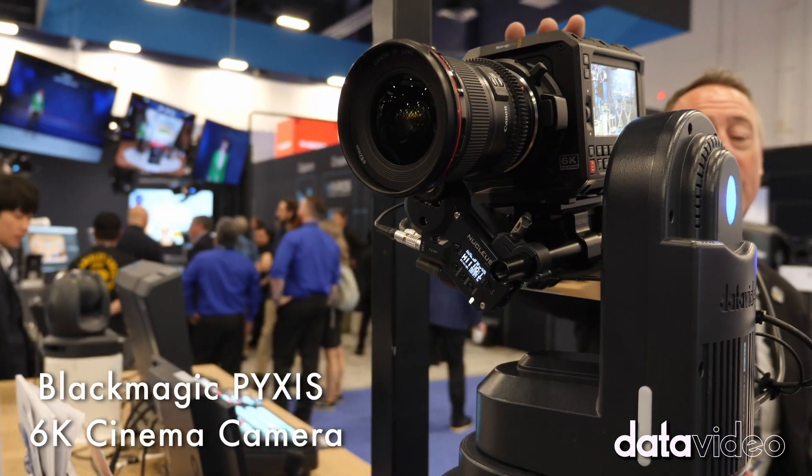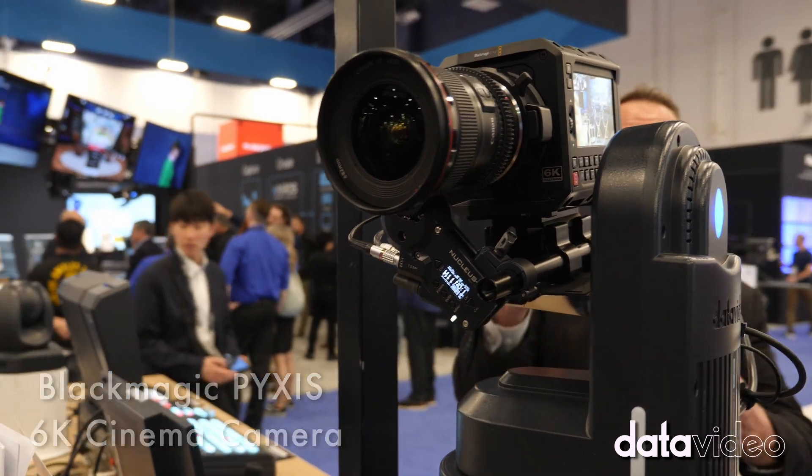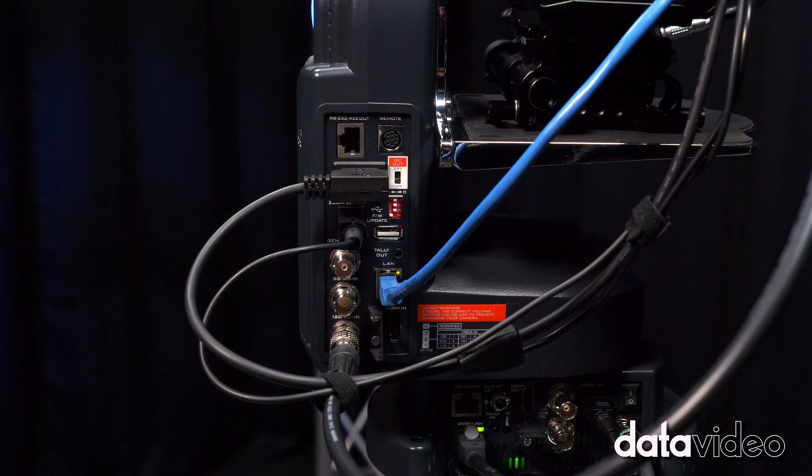We've got the Pixis camera right here from Blackmagic Design — all in one unit, powering it and controlling it.